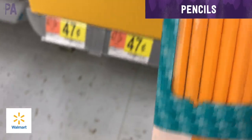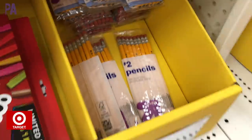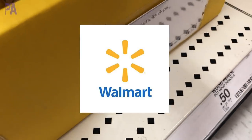Pencils — we have a package of eight for $0.47 at Walmart, just the generic brand. Over at Target, a very similar Up and Up brand package of eight, and Target is asking $0.50 for these. Walmart wins.